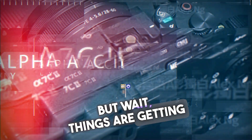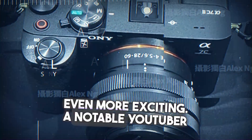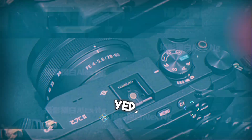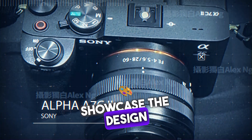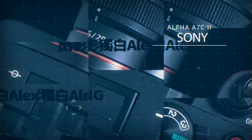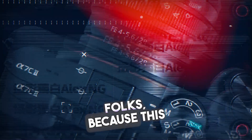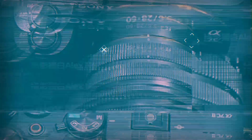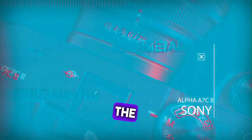Things are getting even more exciting. A notable YouTuber recently dropped a bombshell by leaking some product images — leaked images that showcase the design of one of the upcoming cameras, the Sony A7C2. This camera is elegance and performance wrapped in a sleek package. Just look at this design, folks. The A7C2 is not just a camera, it's a statement. Sony knows how to capture our hearts.